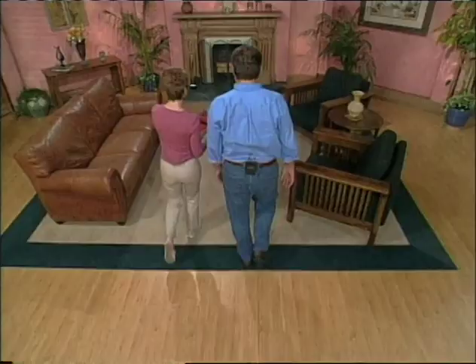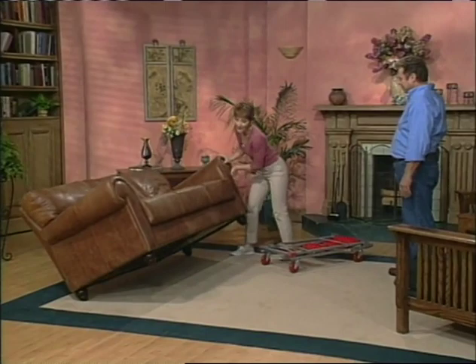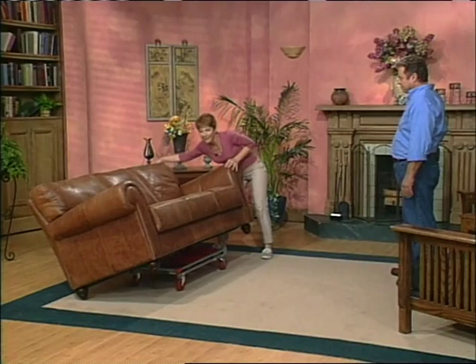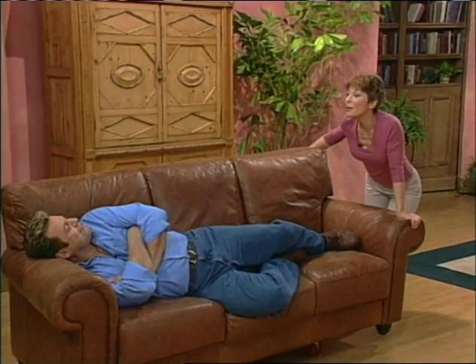Someone 5'3" would never consider moving a loveseat by themselves, but the trick is you don't lift the sofa — you roll its weight onto the back legs, slide the trolley under it, and settle it right on top. Voila! A floating sofa. Watch how easily it moves across carpeting and wood. No pains or strains. Plus, it turns on a dime.